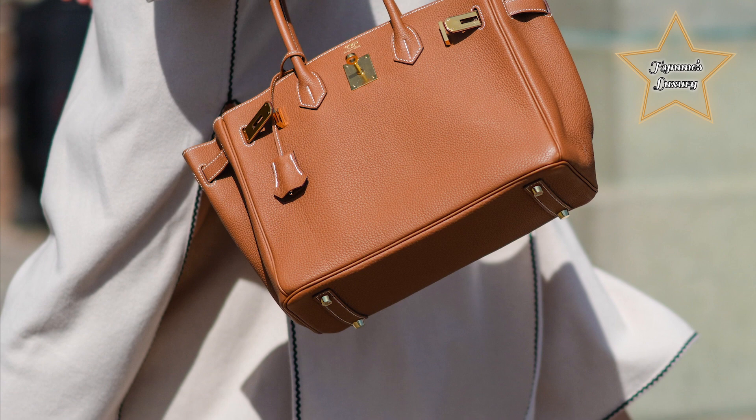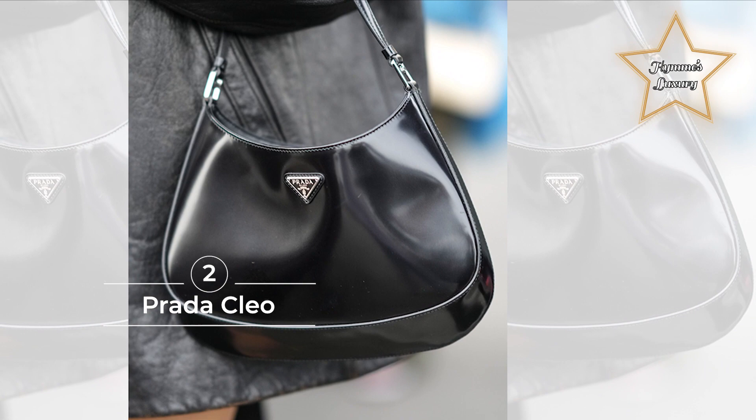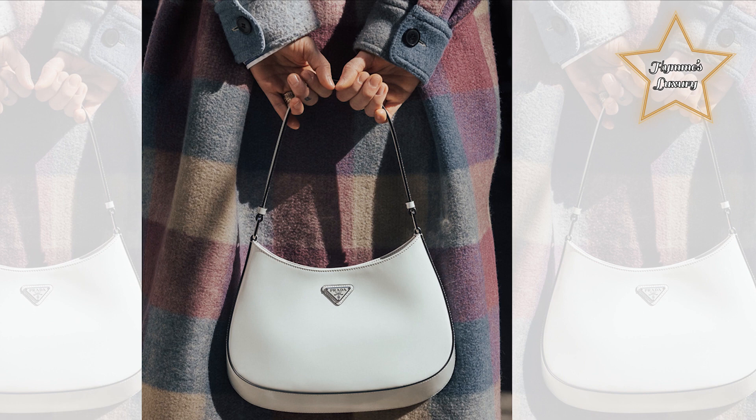Number 2: Prada Cleo. The 90s has made its comeback, and so have its most distinguished accessories. Sitting front and center is the Prada Cleo, a hobo bag distinguished by its sleek curved lines, rounded sides, and overall versatility.